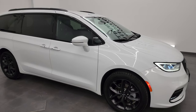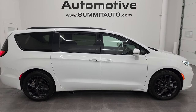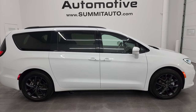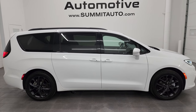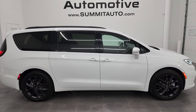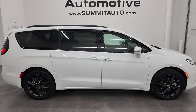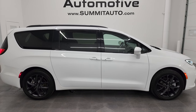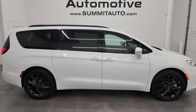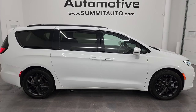I would not hesitate shipping this one anywhere — whoever gets this van is going to be very happy with the quality and condition. To see more pictures of this van or one of our other 550 new and used cars, trucks, SUVs, minivans, wranglers, and more, go to Summitauto.com — full pictures and descriptions of every vehicle. For more HD videos go to YouTube.com/SummitAuto and click the bell notifications. We're super excited to be offering this ultra clean 2022 Chrysler Pacifica Touring L S Appearance Package, all-wheel drive in bright white clear coat. Thank you so much for checking out the video — remember to like, subscribe, and share. Thanks again, have a great day.